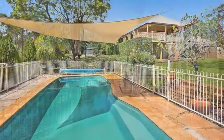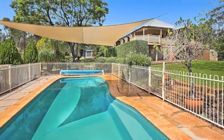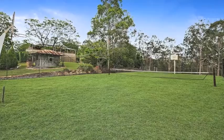And on days when you feel a little more active, you can cool off in the in-ground saltwater pool after a set or two on the grass tennis court.